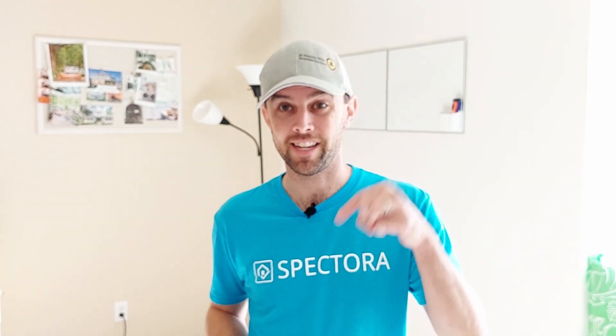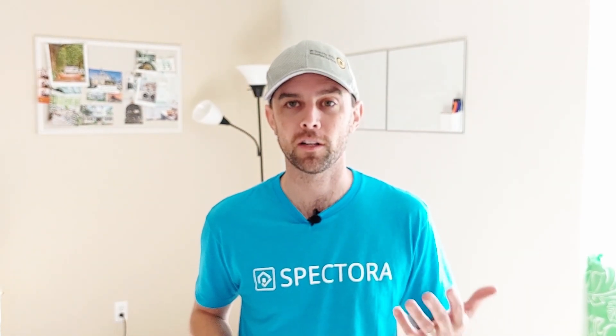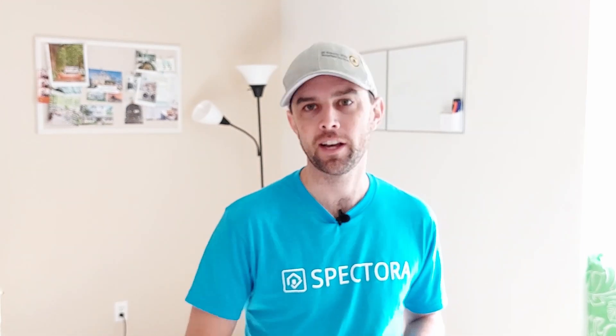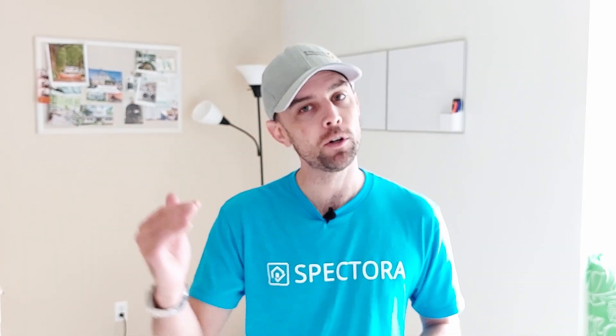Hi everyone, this is Louis from Spectora. I'm going to put three links in the description below. The first is if you like Spectora but have questions — schedule a 15-minute discovery call with our client success team. The second is for our free trial; with the average cost of a home inspection, that's a couple thousand dollars you'll pocket before you pay us anything. The third is for our Spectora Jumpstart program — for new home inspectors who need a website. We'll build a great site, optimize it for search engines, add an online scheduler, and bundle it with a full year of the Spectora app at a great price.